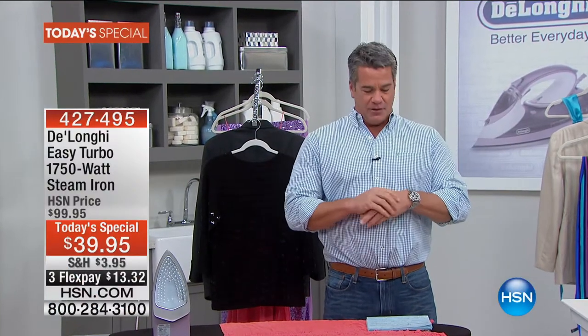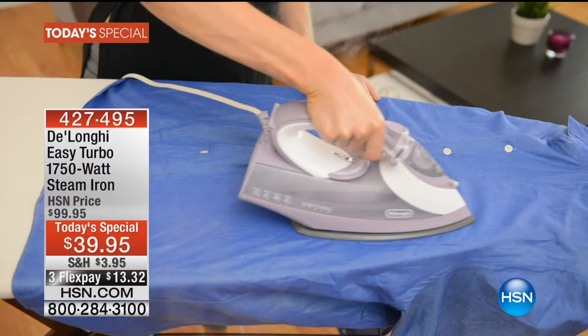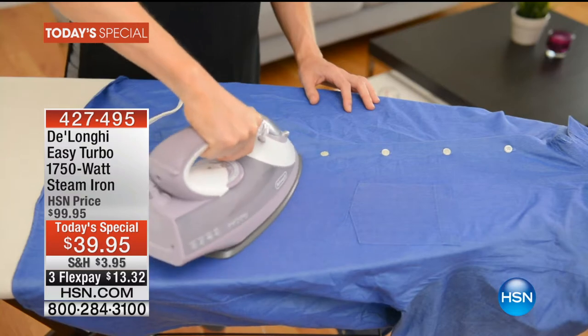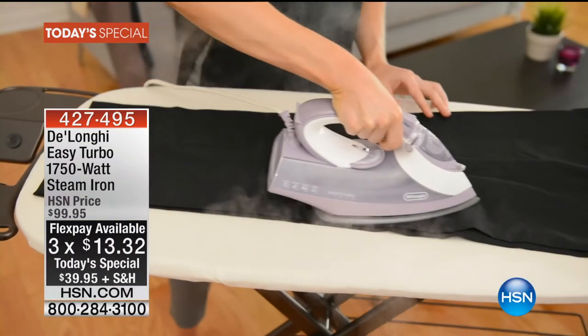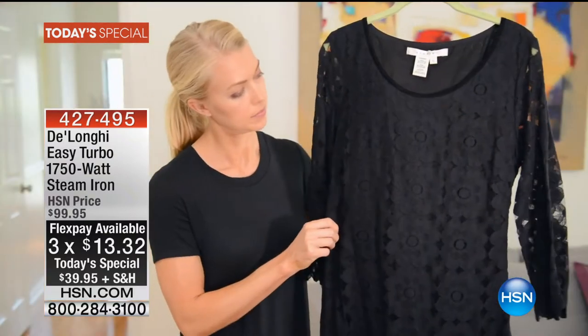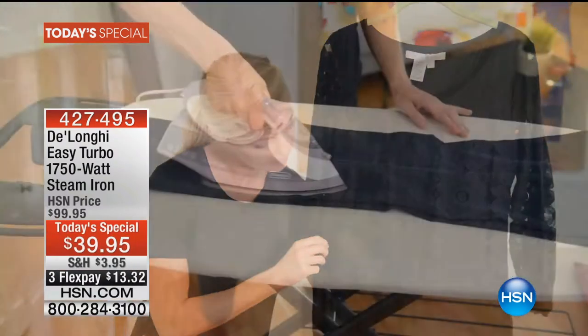Welcome back — our second hour of clearance items, and we're going to start you off with our best value of the day. On a day like today where we have so much clearance, you have to be something really special to compete, and this does it hands over fist. This is the iron that I own — I bought mine about a year and a half ago in blue. The one we're offering today is in lavender, but it's the best-performing iron I've ever owned.